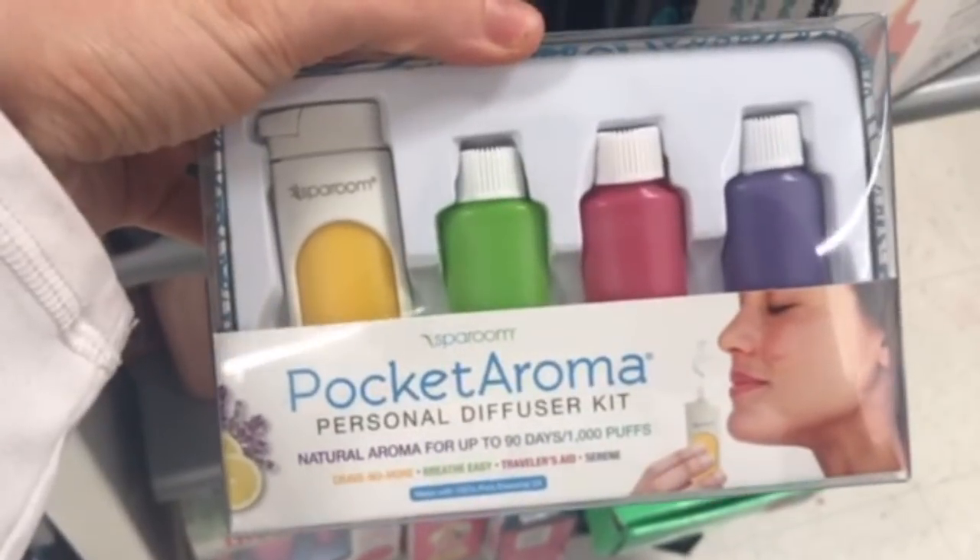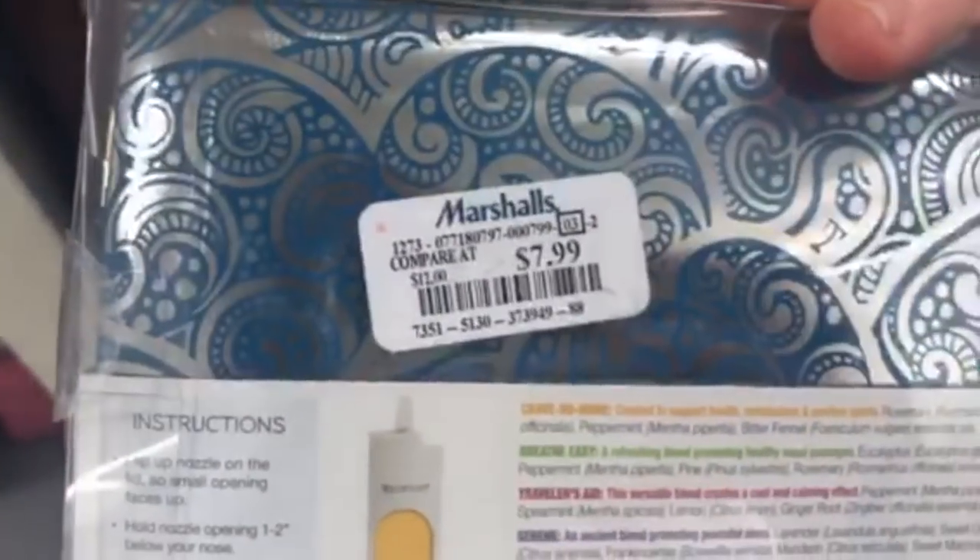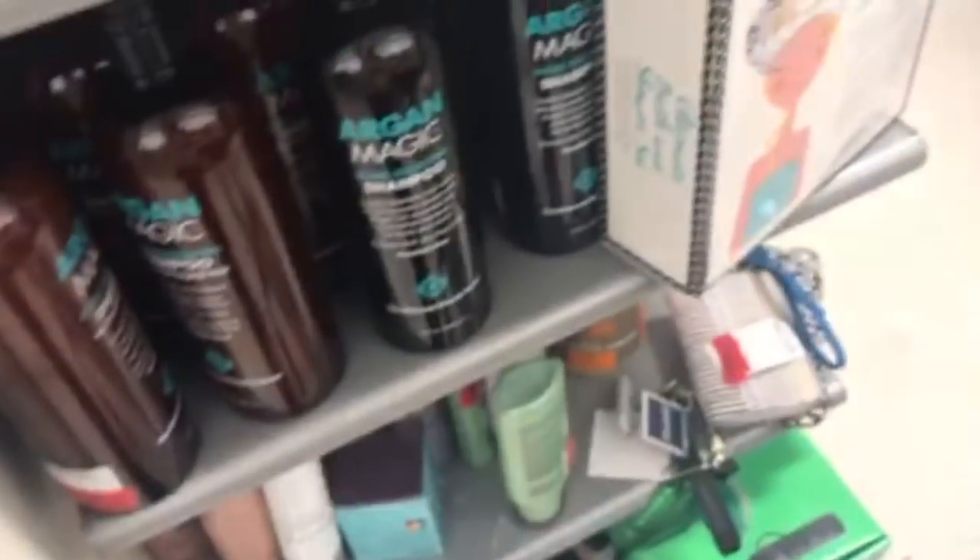There was a Morning Glamorous Patent Pillowcase for $7.99 — they had silver and ivory — supposed to help keep your skin better and hair less frizzy. I also thought this was cool: a Pocket Aroma essential oil travel diffusing kit for $7.99.